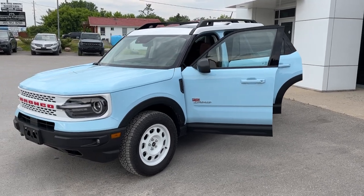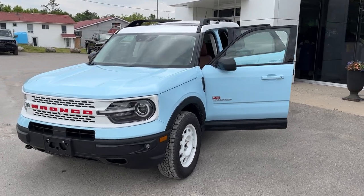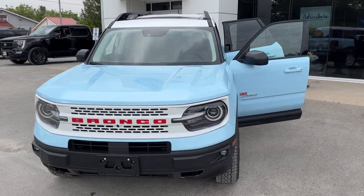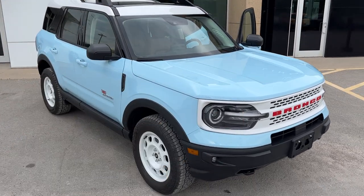2023 Ford Bronco Sport Heritage Limited 410A package. This one is in the robin's egg blue color — a really awesome looking Bronco Sport. You do have that Oxford white painted roof and the front grille.